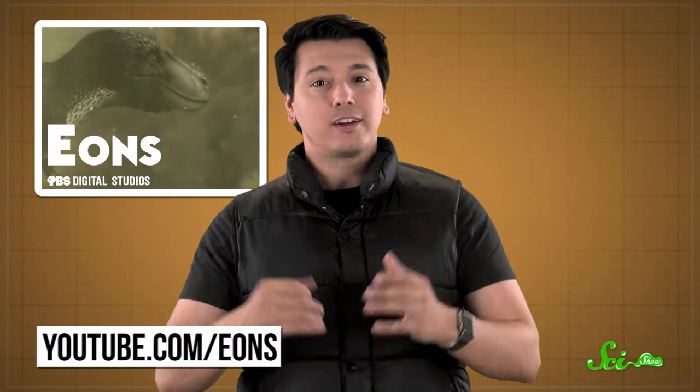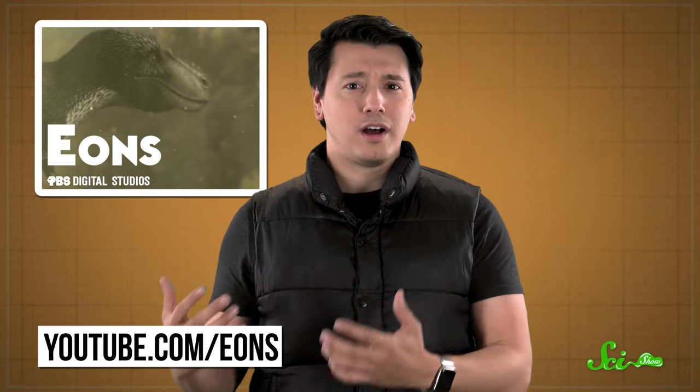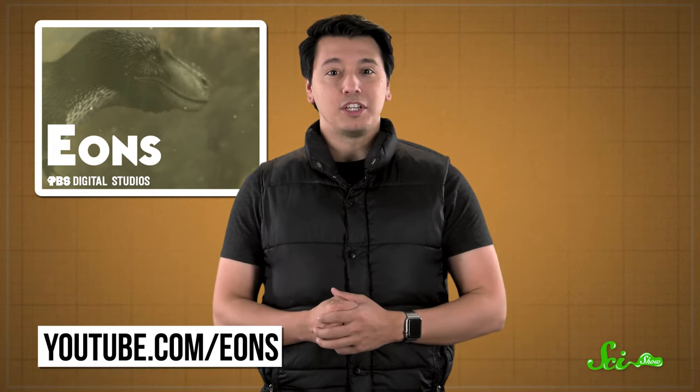A special thanks to our president of space, S.R. Foxley. Also, if you liked this video, you might like our sister channel PBS Eons, which is all about the history of life on Earth, including some very weird times like when whales walked or when oxygen almost killed everything. If you want to check it out, just go to youtube.com/eons.